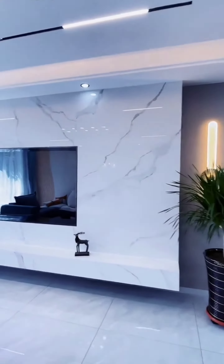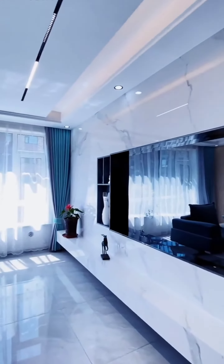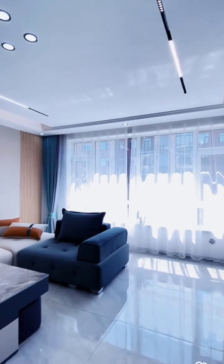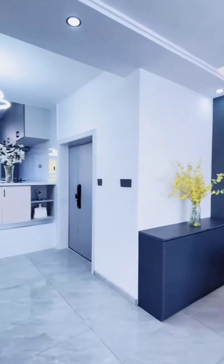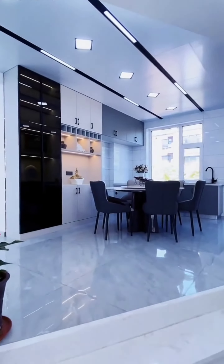As you enter the home you see a large drawing room. The floor is beautifully tiled. Apart from drawing, it is also used as a TV lounge. The ceiling has a simple yet sophisticated air. Let's move on to the dining room and kitchen.